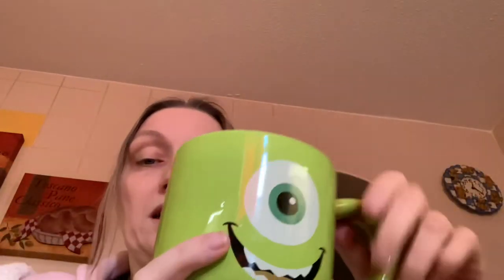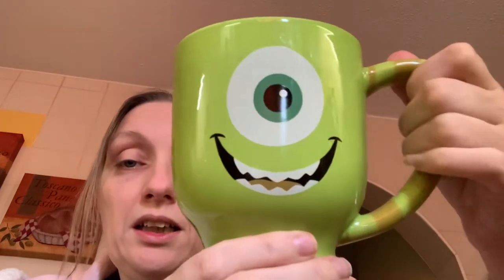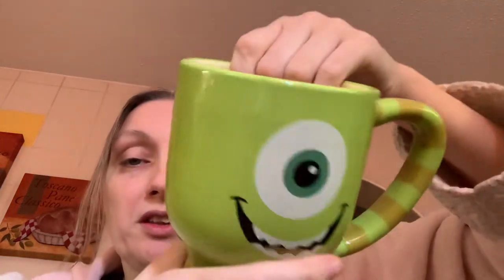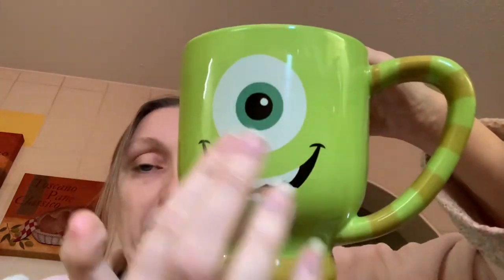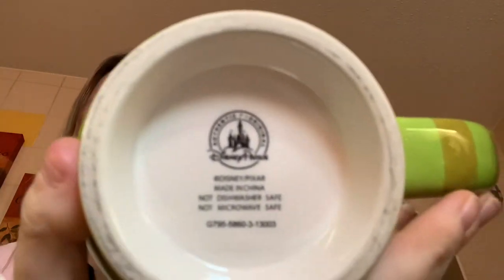Let's start with my giant — and I mean giant — Mike mug. This is absolutely massive, almost as big as my head. You've got stripey bits on the handle; you can almost use this as a soup bowl because it is humongous. Then you've got his eye of course, and it's all sort of on there — it's not a sticker. It's just plain on the back. This one was gifted to me so I don't know where it comes from.